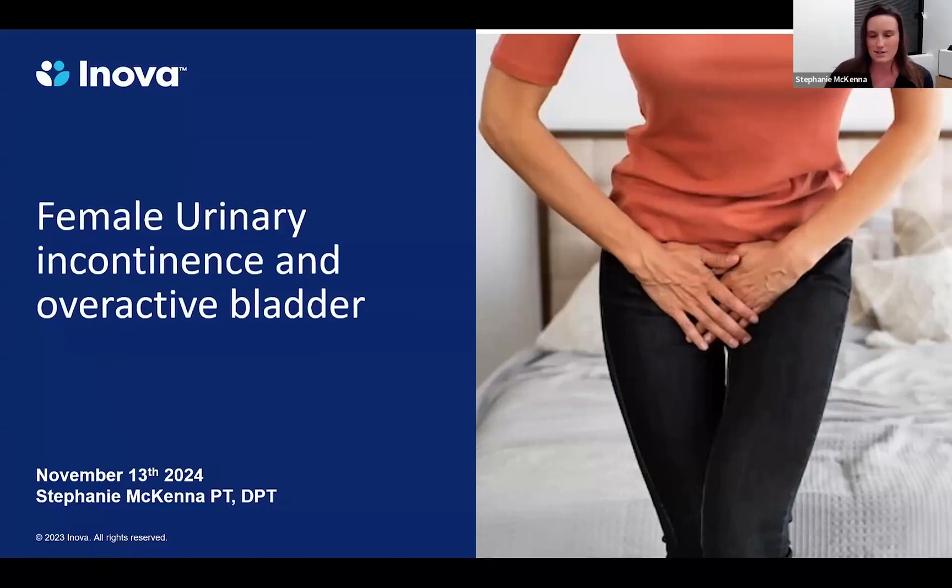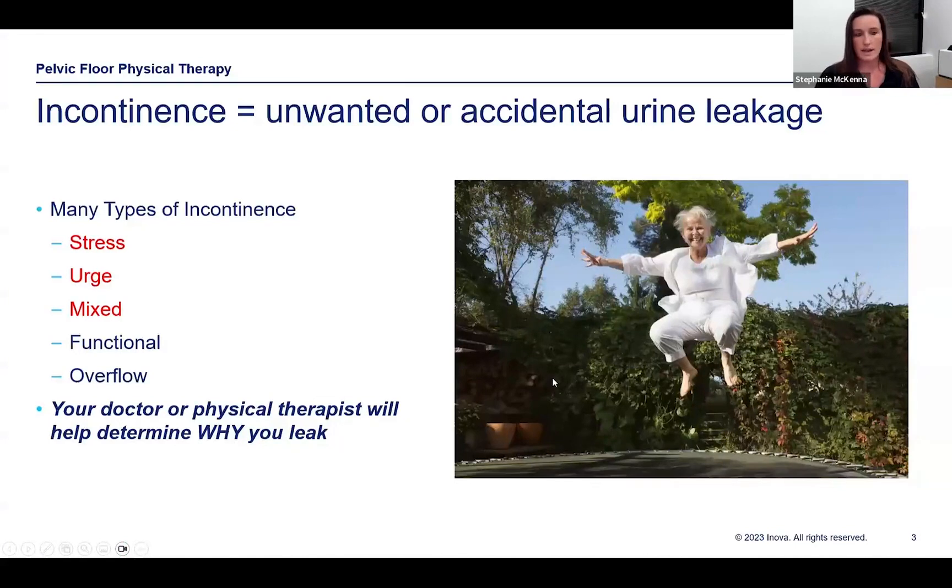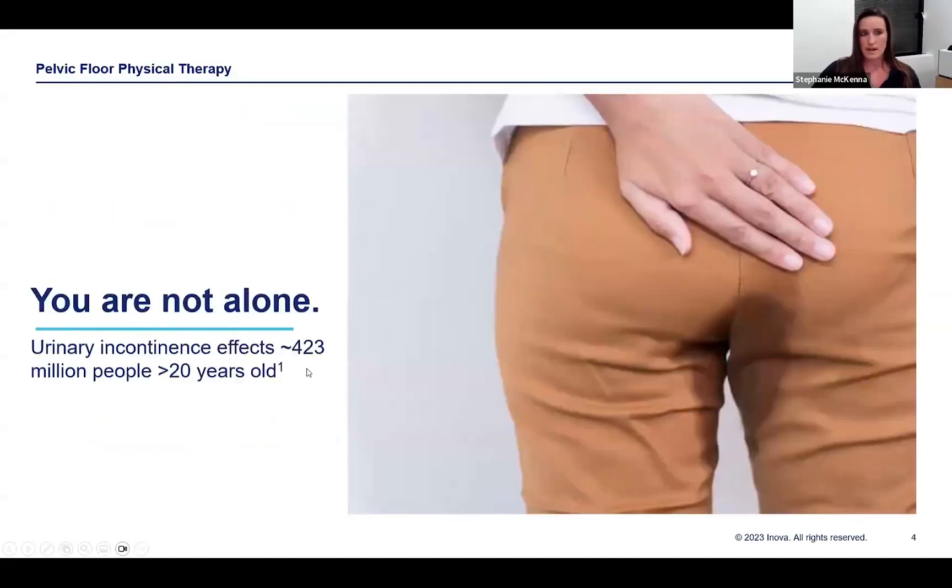Thank you all for having us. I'm going to cover the pelvic floor component of the concepts that Dr. Gerges-Hanna has already touched on regarding urinary incontinence and overactive bladder. There are several different types of incontinence — stress, urge, mixed, functional, and overflow — and we can tailor treatments based on what we're seeing symptomatically. The biggest thing I want everyone to remember is that you're not alone. Millions of people experience urinary incontinence, fecal incontinence, and bowel and bladder dysfunction regardless of age or gender. I've seen patients as young as 15 and as old as 101.